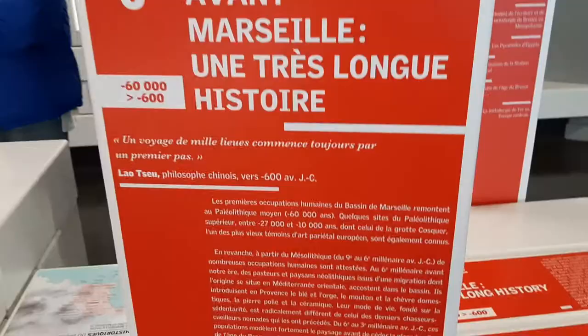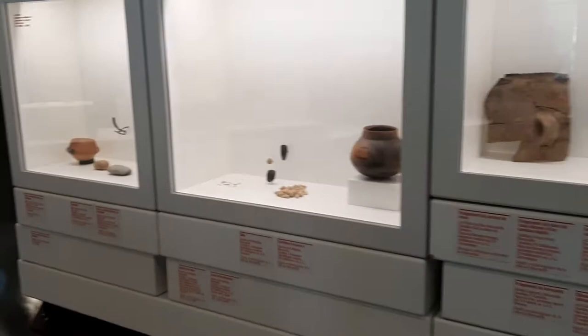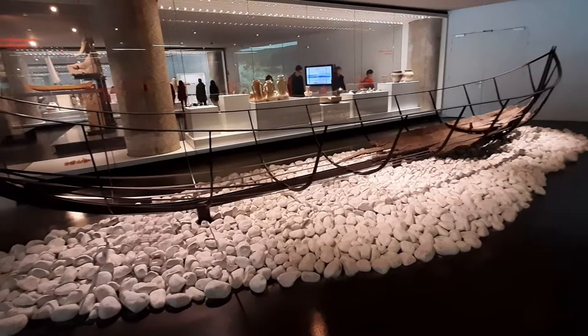Marseille is a very ancient city with a long history, dating back from 600 BC. At that time it was a Greek city, actually a Greek colonized city called Massalia, a Phocian city.